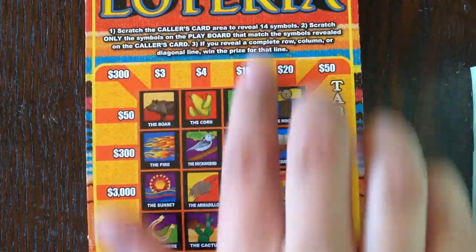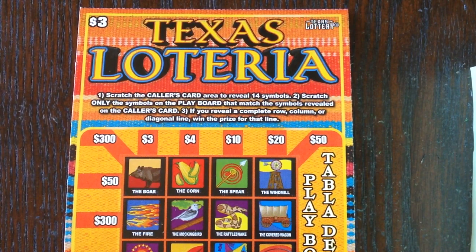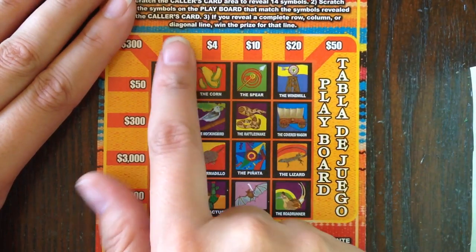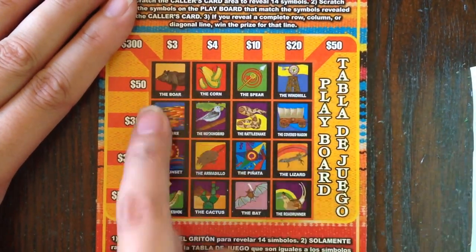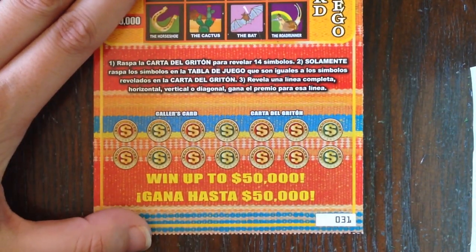The color scheme is definitely different — the background reminds me of a sarape. A sarape is a piece of clothing worn in Mexico during the winter to stay warm. To win on this ticket, if this is your first time watching, you just have to complete any one row, column, or diagonal to win the corresponding prize. We're going to do a couple of symbols at a time in the interest of time.